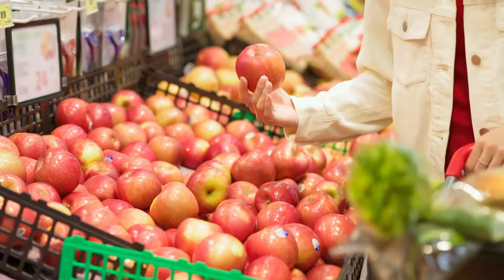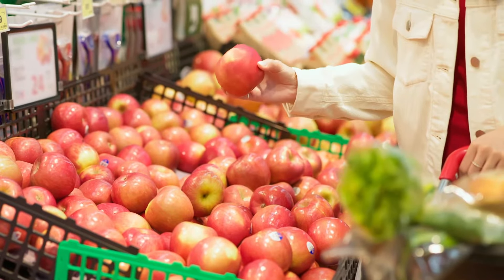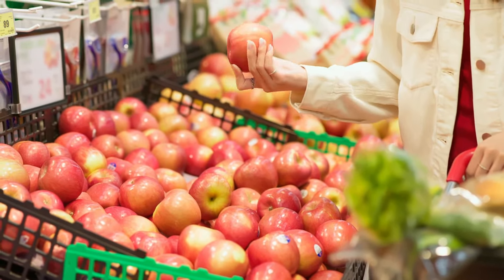Price Lookup stickers, or PLUs, that you find in the grocery store on your produce — many people complain about these stickers.